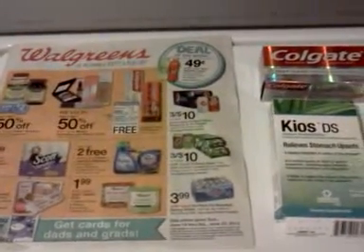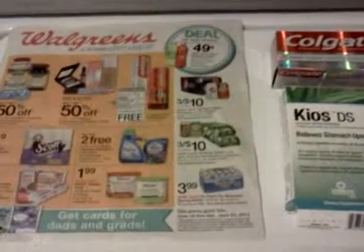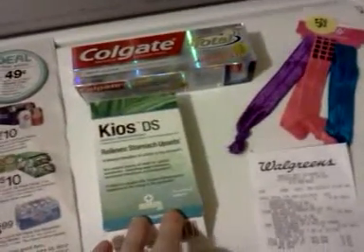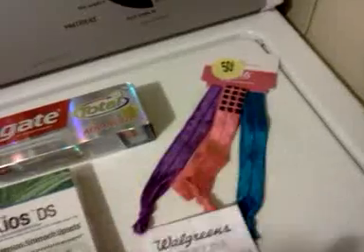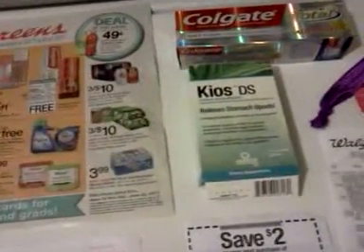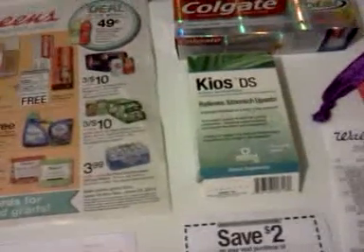Hey everybody, it's Michelle with Michelle's Frugal Living. Thanks for watching and welcome to all my new subscribers. I want to talk about Walgreens — it's June 16th, 2013. These are the three things I purchased today. These are stretchy headbands for 50 cents; I used them as a filler. I had a seven-dollar register reward expiring today that I had gotten two weeks ago.